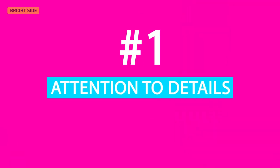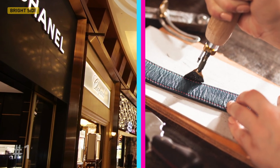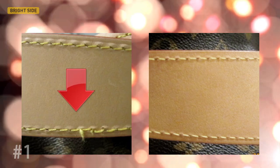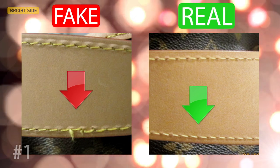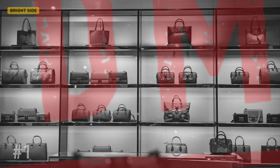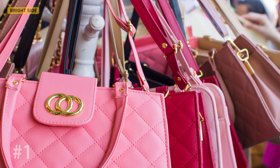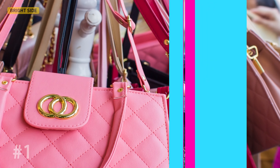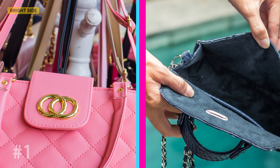Firstly, attention to details. Every single item produced by any famous brand is very carefully checked for defects before its release. All of the stitches should be perfectly even and there should be no loose threads or any other visual defects or imperfections. All genuine designer handbags are handmade. Therefore, if sellers try to convince you that it's just a manufacturing defect, don't listen to their stories. There's no such thing as a manufacturing defect for authentic handbags.